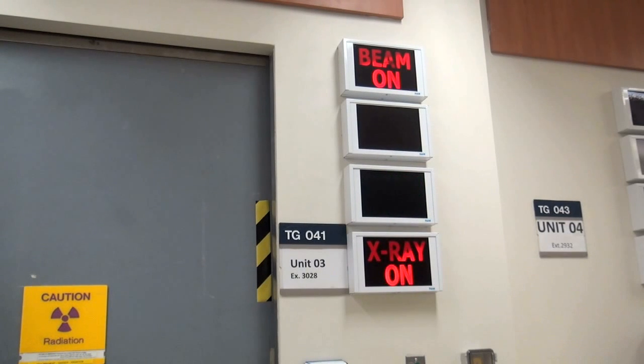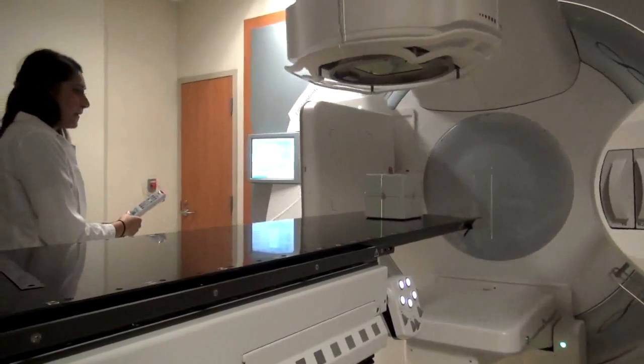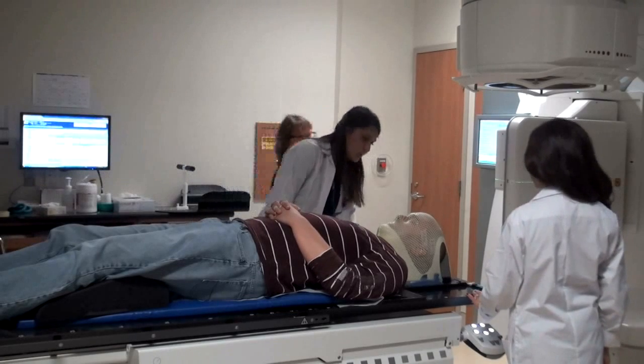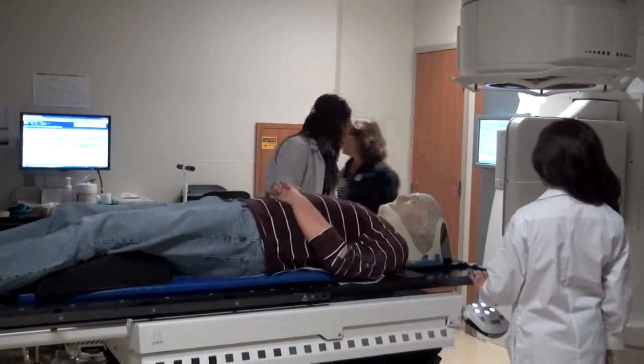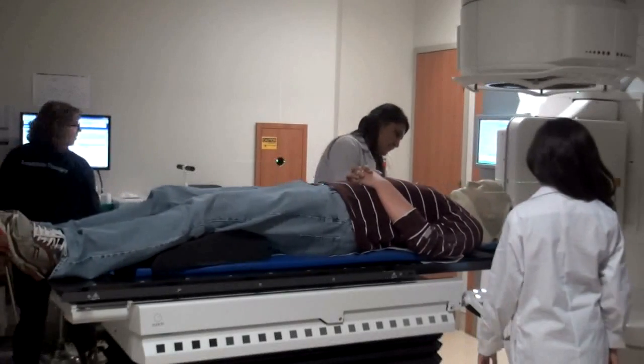A lot of people think radiation therapy is more technology-based, but it really has a lot to do with patients. You are truly providing care in all aspects — you're assessing the patient, you're giving them interventions, they're listening to you, they're opening up to you, and you're also setting them up and actually delivering their treatment. We get to use what we learned in class here, but it's a little bit harder because technically you're not going to see a textbook-based patient. Every patient is different, every disease is different, so it's a good challenge.